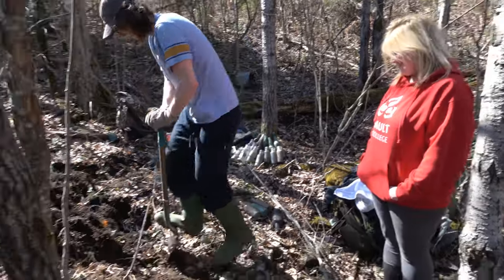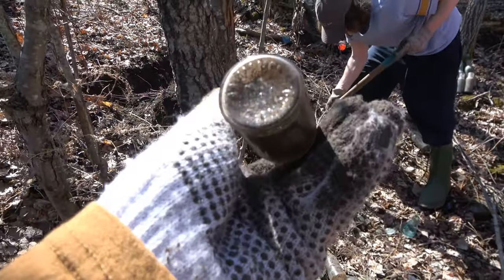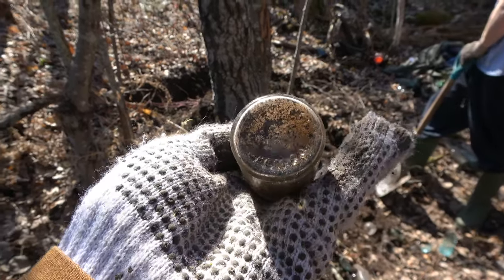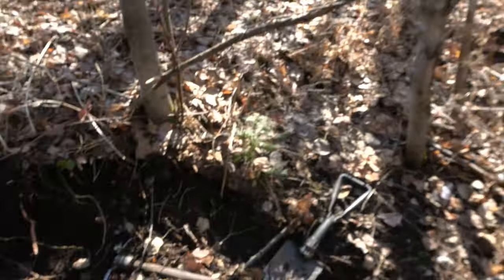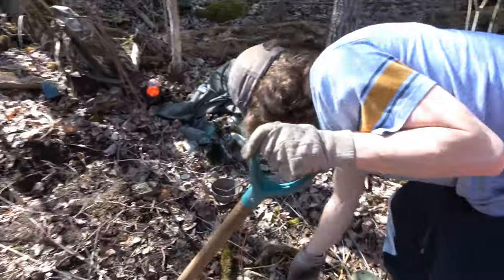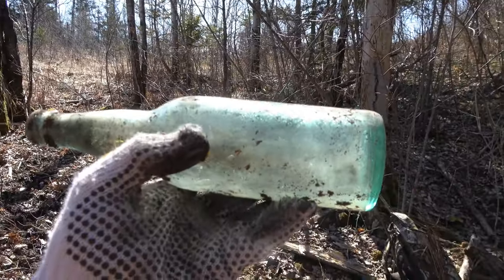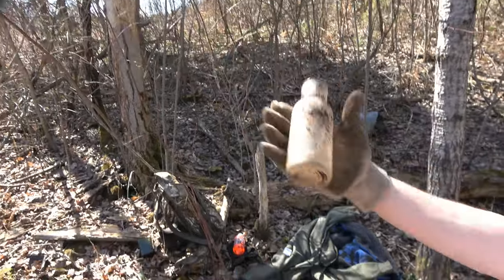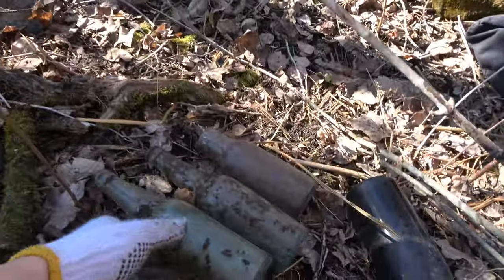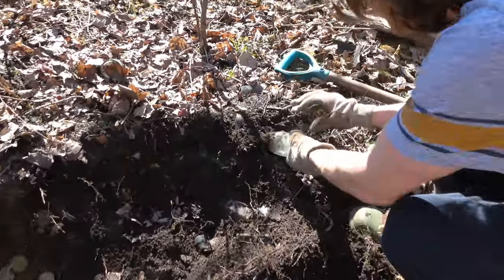Jay has some stuff in the hole — we made it through the bush. We've pulled out a bunch of slicks but Jay has some cool stuff over here apparently. We got a lovely aqua bottle and a purple pickle jar — if you watched the last video there are a bunch of pickle jars over there too. He thinks he has a Wizard's Oil and a bunch of beers. Start pulling the beers, sir.